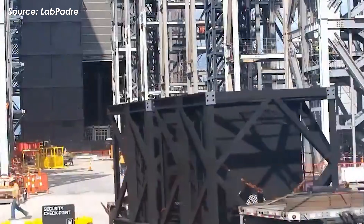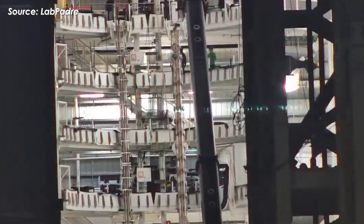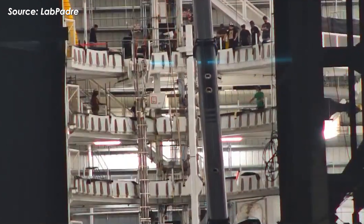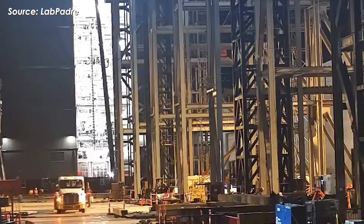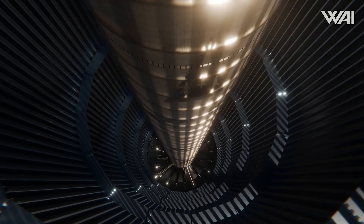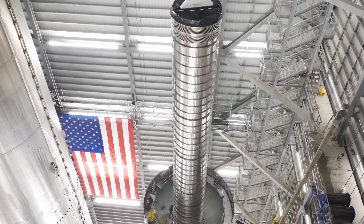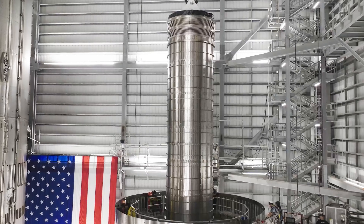By the 12th, the doors of Mega Bay 2 opened, revealing Booster 19 being lifted — a clear sign that the LOX header tank installation had already been completed. Normally this kind of work takes an entire week because it requires extremely careful welding to prevent leaks. This time, just over one day. That's insanely fast.